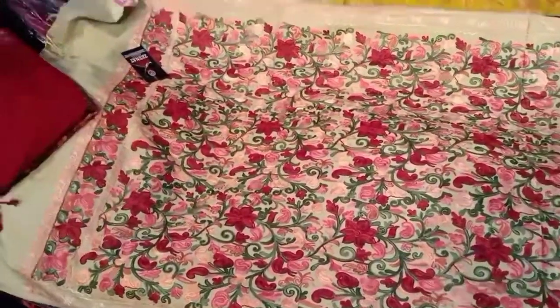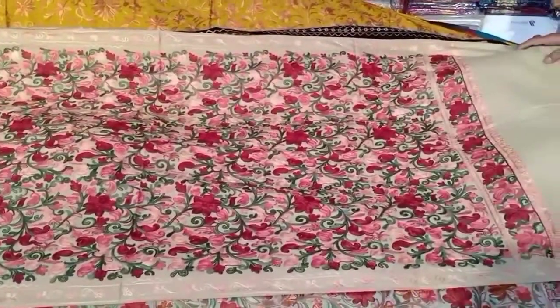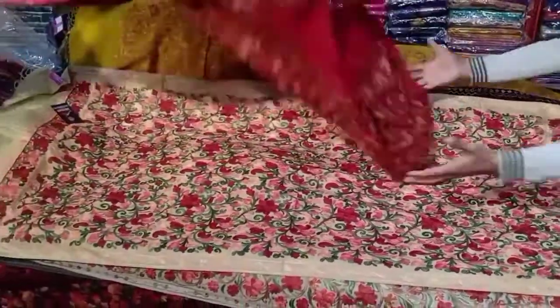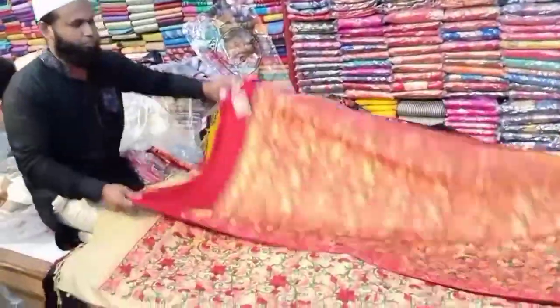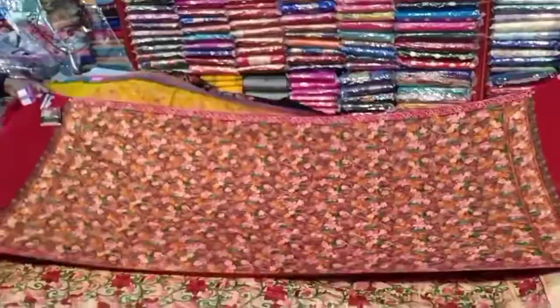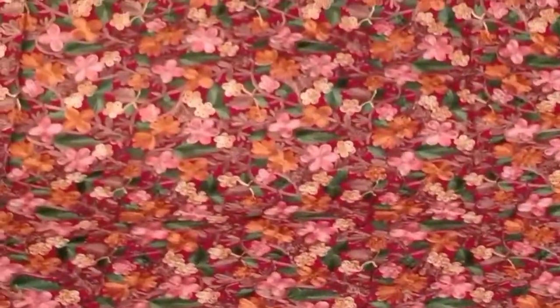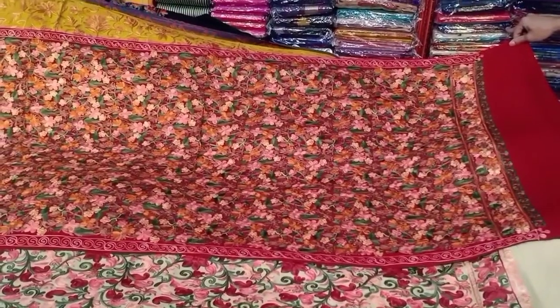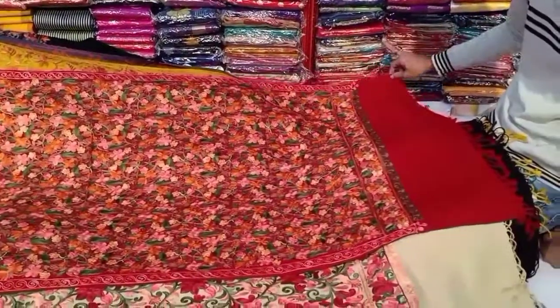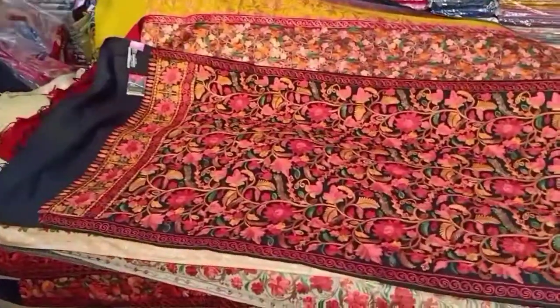It's a multi-work. This is a red and maroon — this is a protector designer color. This is a black.